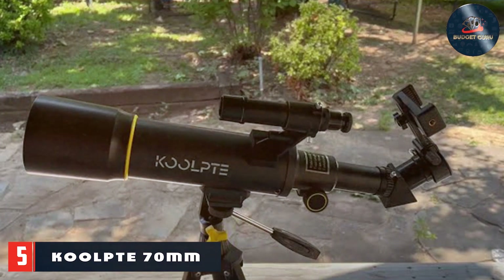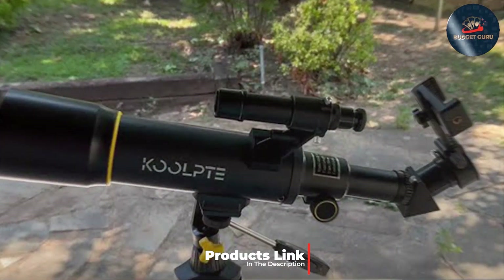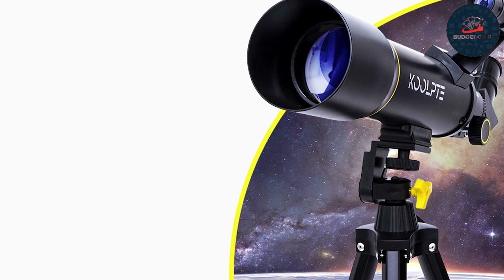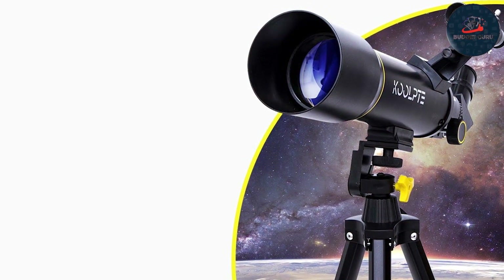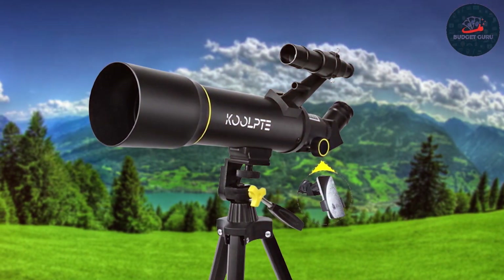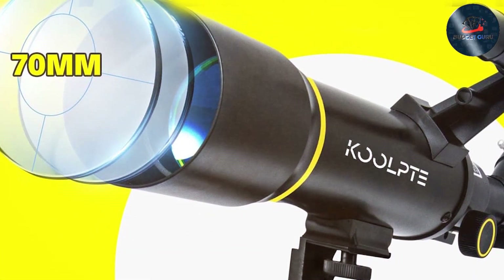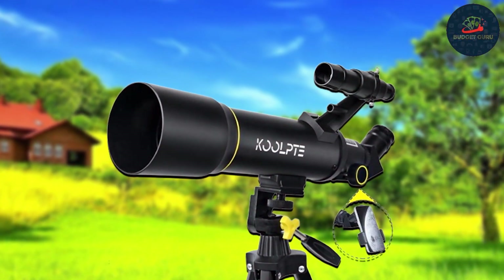The CULT 70mm Beginners Telescope Set is an excellent gateway into the world of astronomy for novices and young stargazers. This telescope features a 70mm aperture that allows ample light capture, making celestial bodies appear brighter and more detailed. The sleek black design is compact and lightweight, making it highly portable for spontaneous night sky adventures. The CULT telescope comes equipped with an adjustable tripod and an easy-to-navigate finderscope that helps beginners smoothly locate celestial objects, ideal for children and adults alike, offering stress-free assembly and straightforward viewing. Its durability is noteworthy, built to withstand frequent use and the occasional mishap.